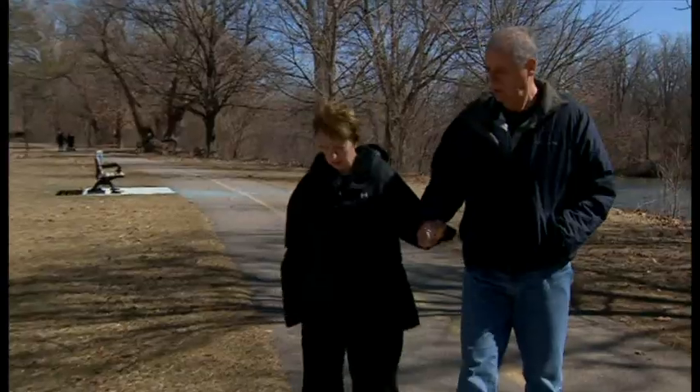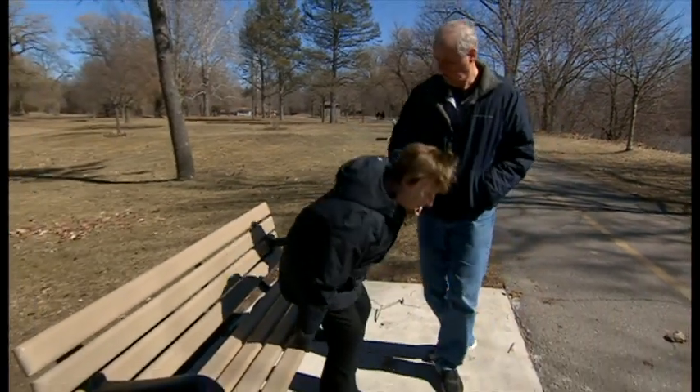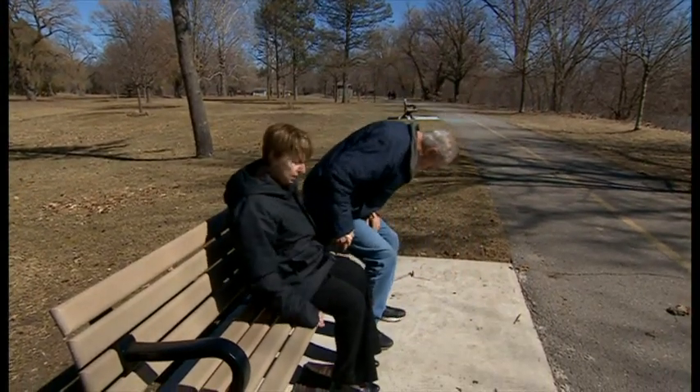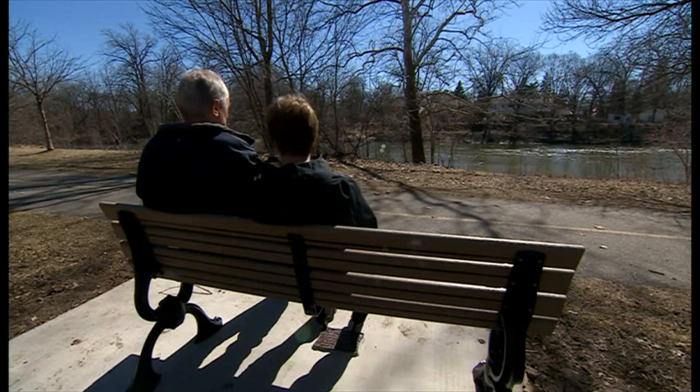Gail is confident that her improvement will continue and that she'll be able to go out to the countryside with Stan more often. Pallab Ghosh, BBC News, London, Ontario.